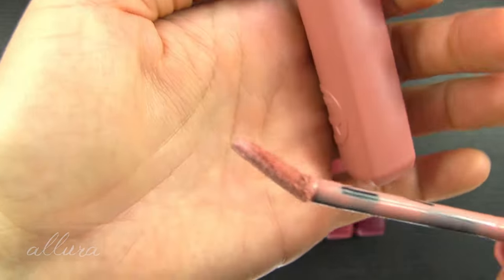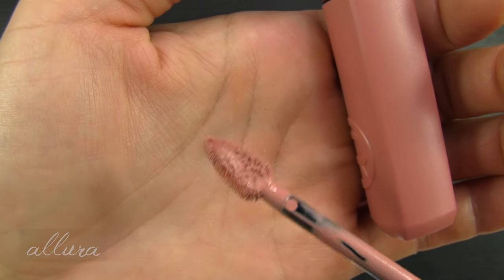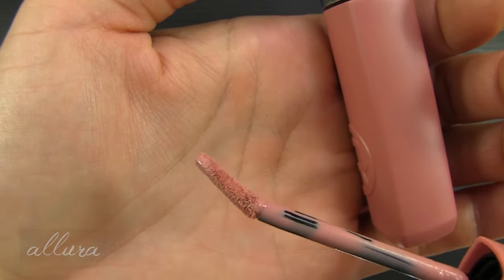It's kind of hard to get out of the tube there. And you get a slanted and pointed teardrop flat doe foot applicator.